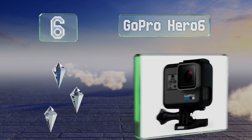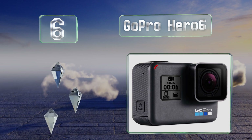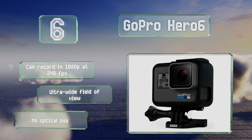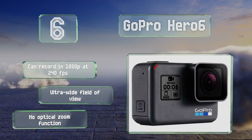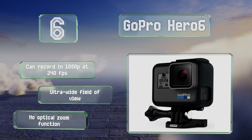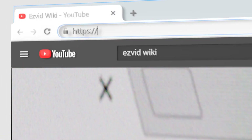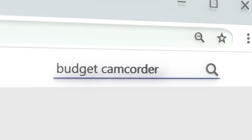Coming in at number six on our list, it's not quite the same as the rest, but at under $300 the GoPro Hero 6's 60 frames per second ultra HD capabilities far outstrip most of the competition. It has an integrated 5 GHz wireless radio and its videos are encoded for easy and effective post-processing. It can record 1080p at 240 frames per second and offers an ultra-wide field of view. However, there's no optical zoom function.